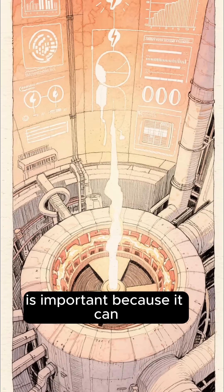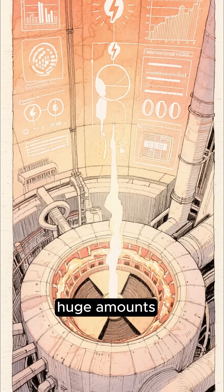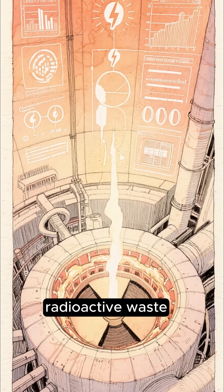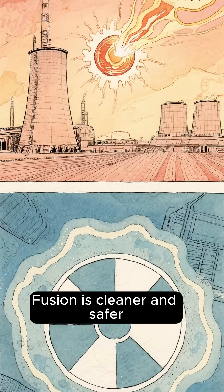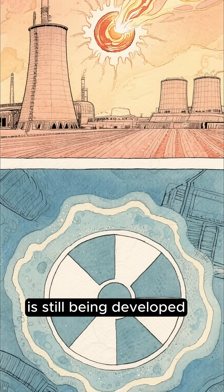Helium-3 is important because it can be used in nuclear fusion, a process that produces huge amounts of energy without dangerous radioactive waste. Fusion is cleaner and safer than the nuclear energy used today, but the technology is still being developed.